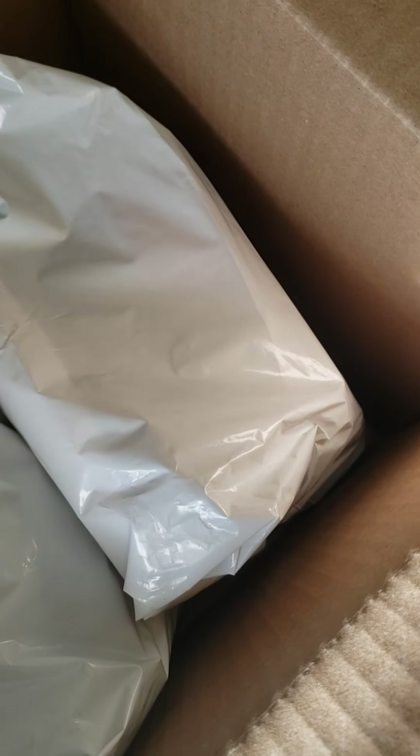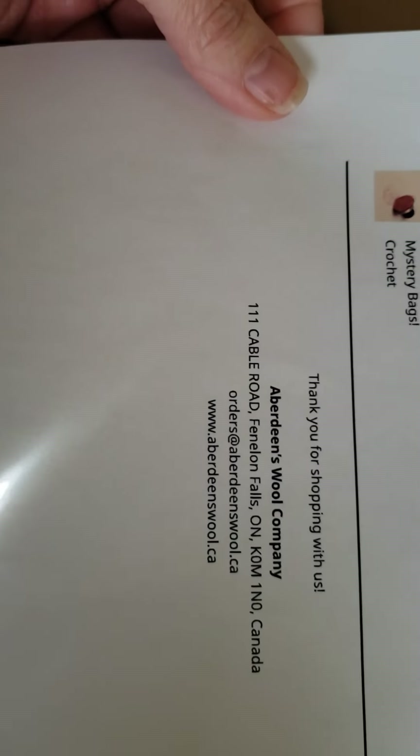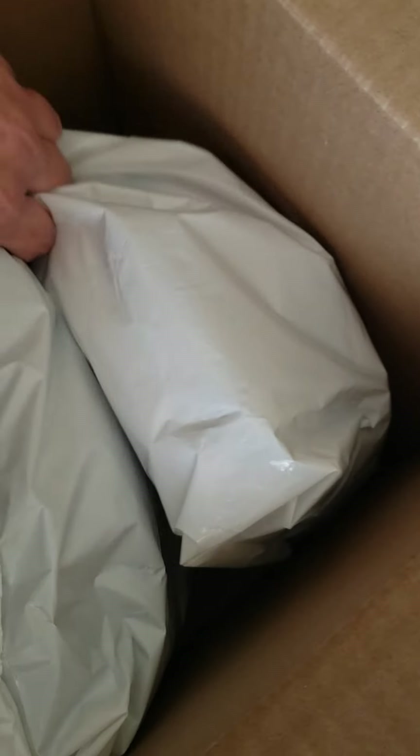I was watching 'the yarn addict' on YouTube and he was saying he was ordering it and told about it, so I went ahead. I thought, well, I have never done a mystery box or bag before, so I thought, why not — we're going to try it.